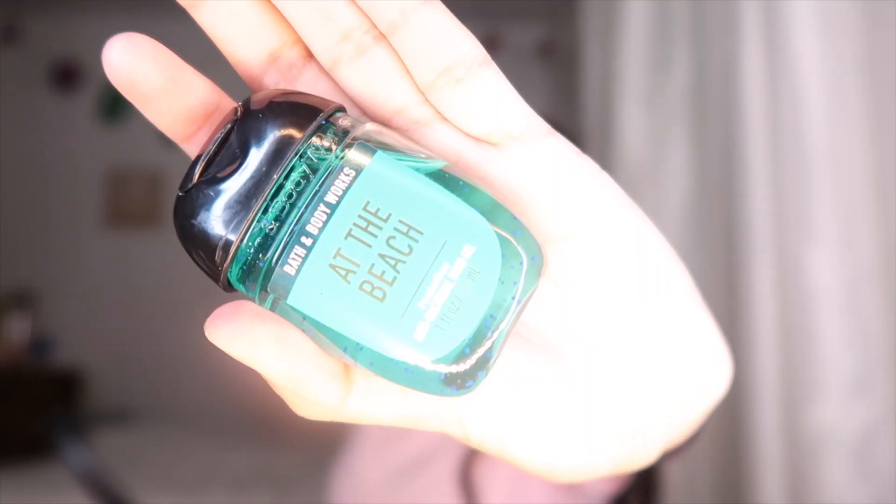Next I have this hand sanitizer from Bath and Body Works and it smells so good — it's the beach scent. Inside my bag I have my wallet because of course you need money, cards, gift cards, license, and all that. This is a little Vera Bradley wallet; I change my wallets out every now and then.